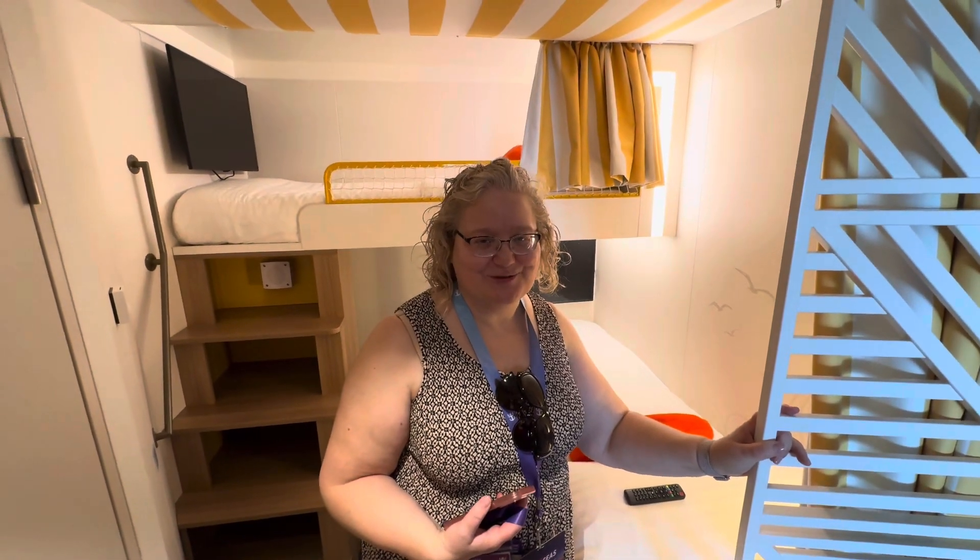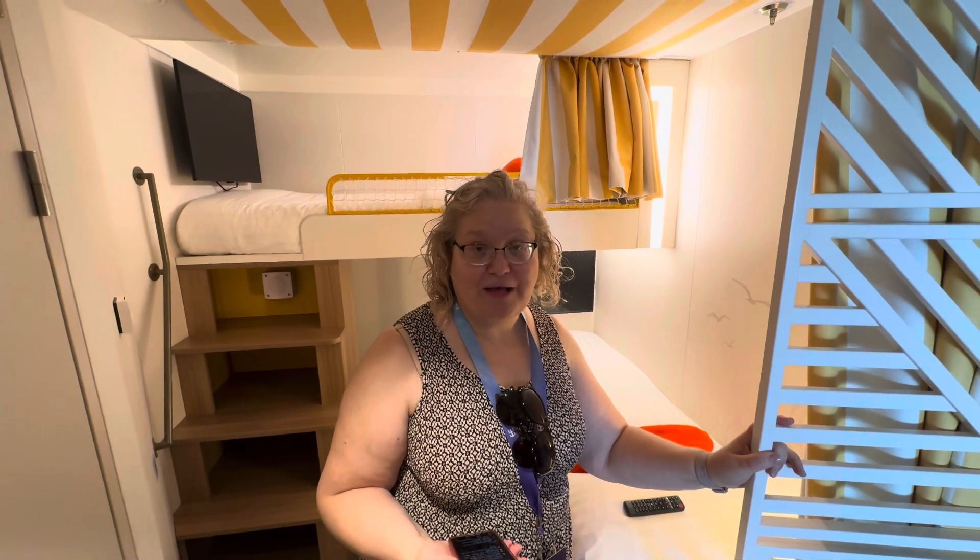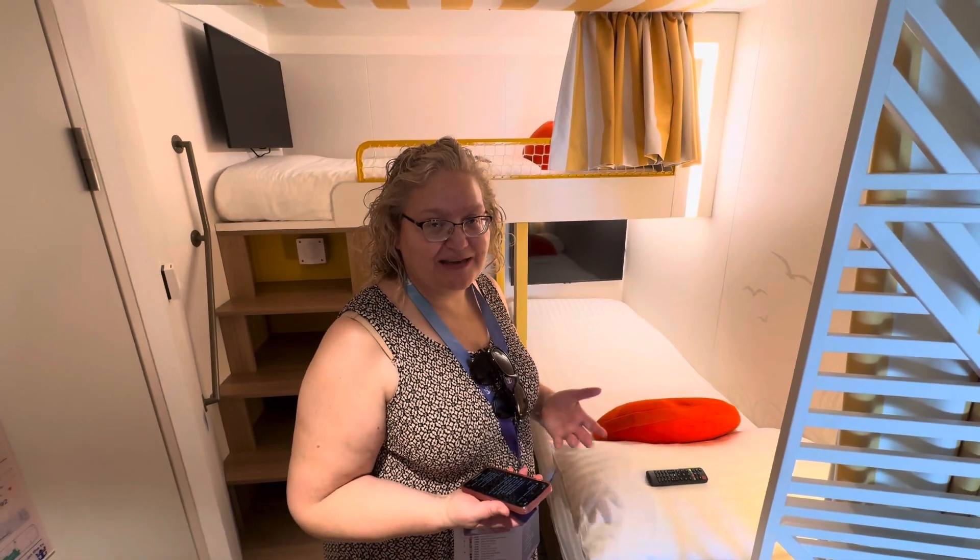Hi, this is Trisha Belfonti with Castle Dreams Travel. We're in a family infinite ocean view balcony on deck 9, room 9292.